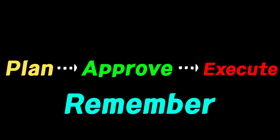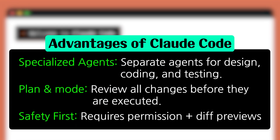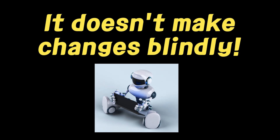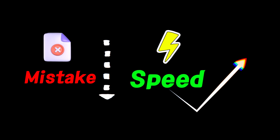The way Claude Code works is different. It first lays out a plan. It only executes after I approve it, and it remembers the context and rules from our session. It doesn't just blindly fix things — it strategizes, gets my confirmation, and then acts, keeping our established rules in memory. The result: fewer costly mistakes and faster development.